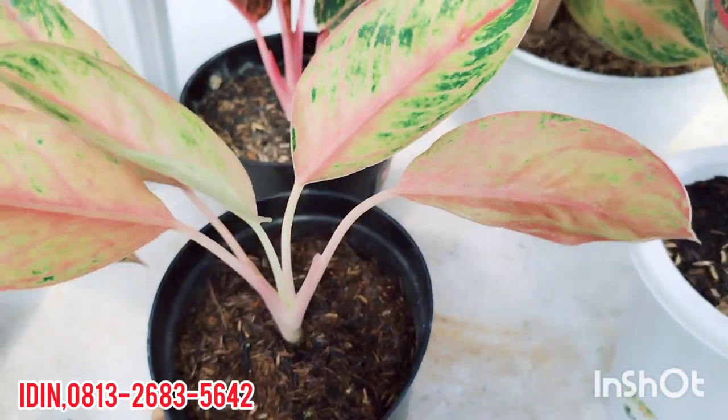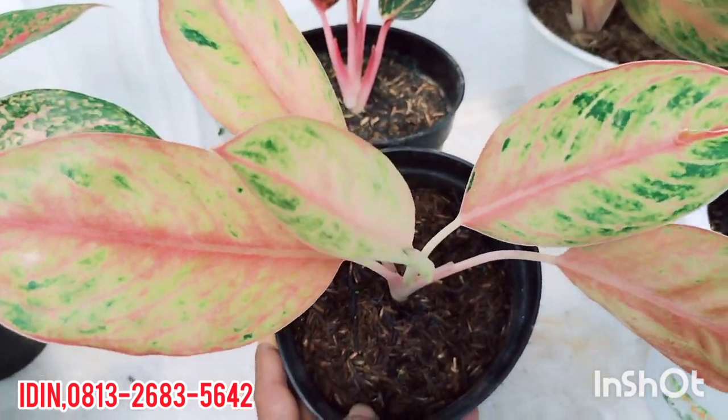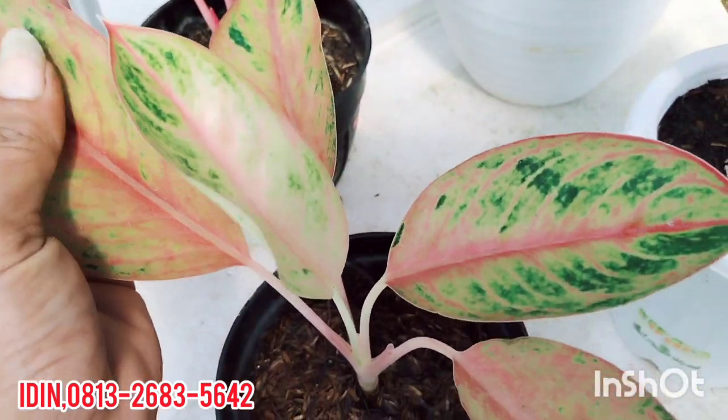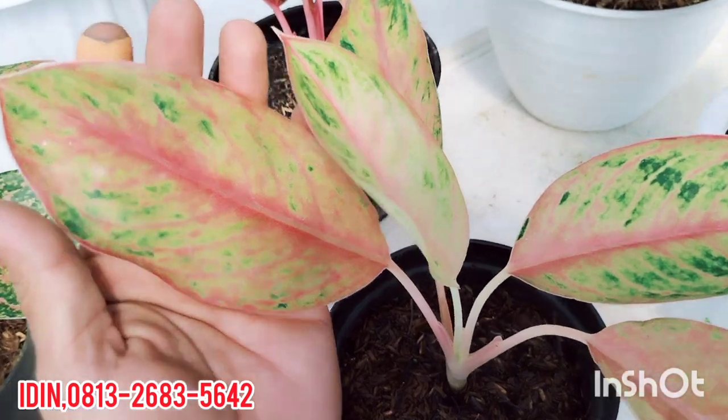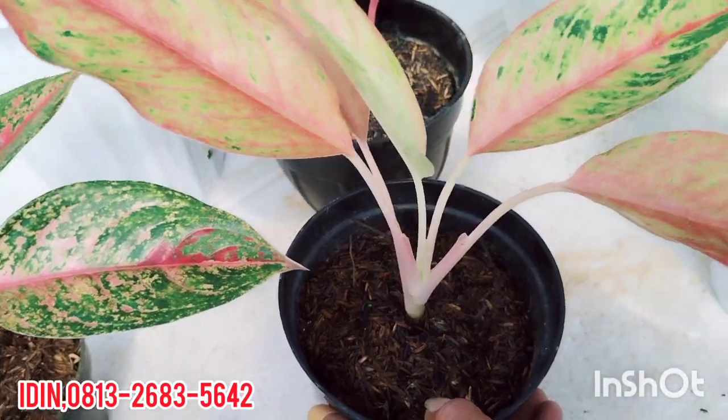Aglaonema Tembaga Siam yang kemarin sudah terjual ke Jakarta, ini masih ada lagi. Warna cakep, Tembaga Siam tanaman lokal. Dijual di harga Rp180.000, sudah free ongkir. Daunnya tebal, warnanya juga cakep, warna mutasi, tanaman lokal banget. Pohon sehat, medianya original.